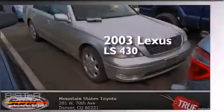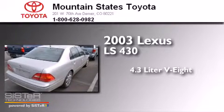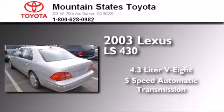This is a 2003 Lexus LS430. It features a 4.4-liter 8-cylinder engine and a 5-speed automatic transmission.